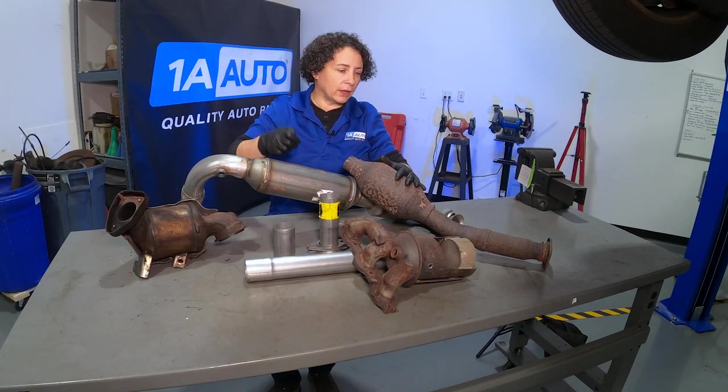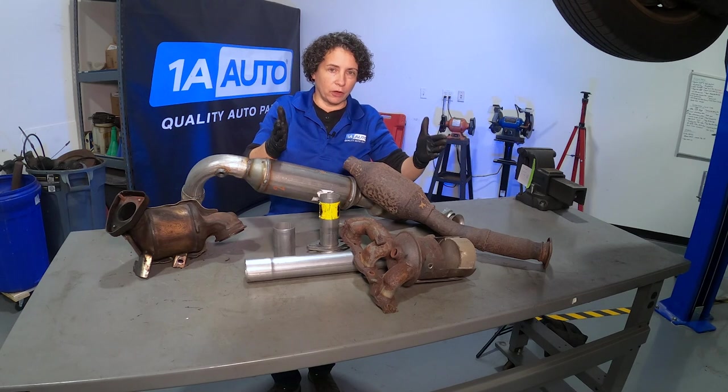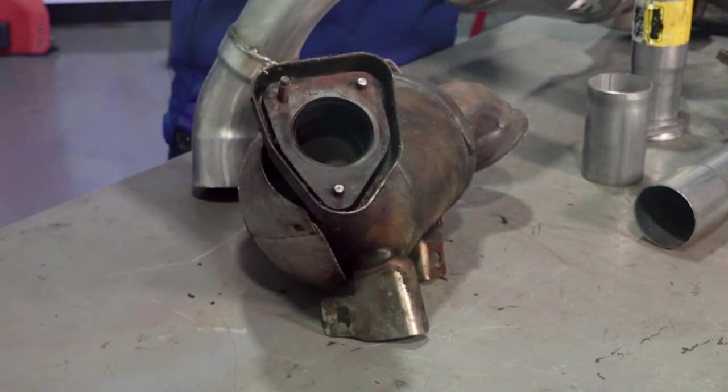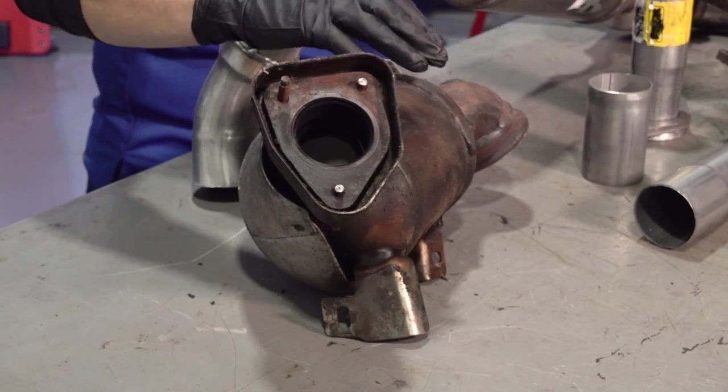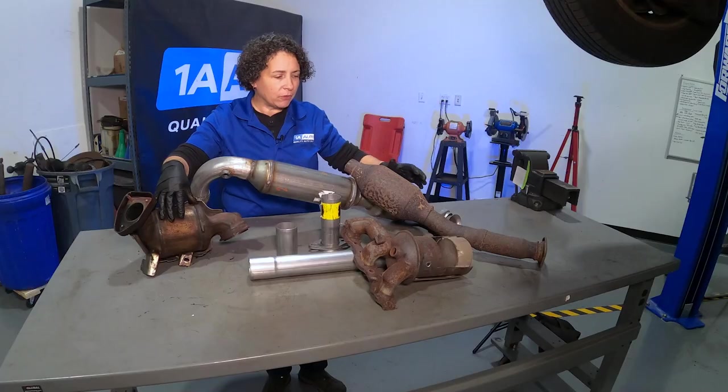It's easier for them to have one person jack the car up and then go underneath with a Sawzall with a metal blade, cut the converter, rip it out, and run away. Unfortunately, that's how it goes down.